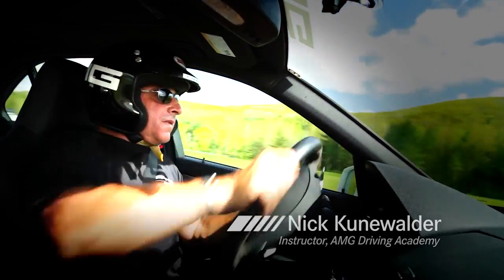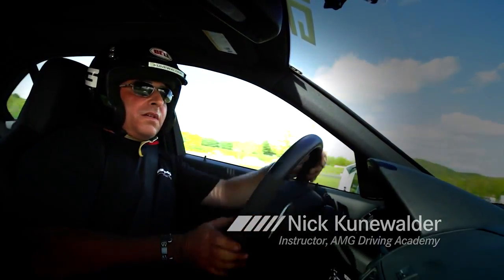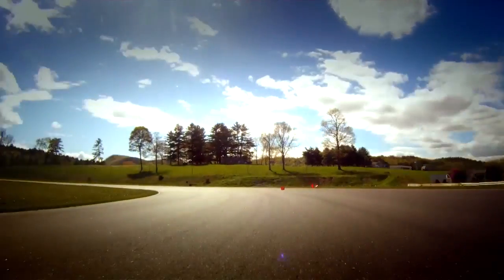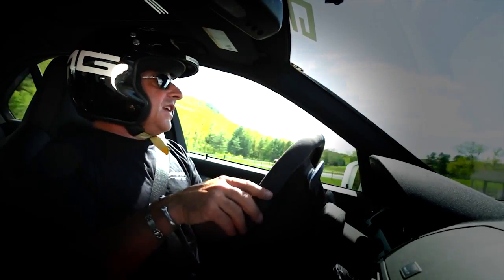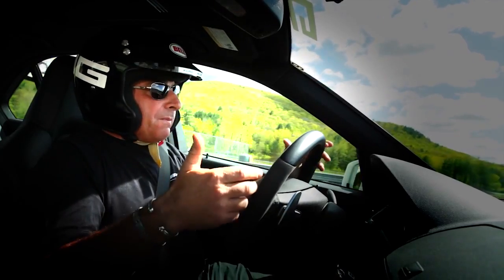What is drifting? It's basically turned into an actual sport. It's judged much like figure skating — not done on time, but on style and the ability to link a powerslide from one end to the other all the way around a racetrack. The goal of drifting is to get the biggest slide that we can get while maintaining control and putting the car on the proper path.